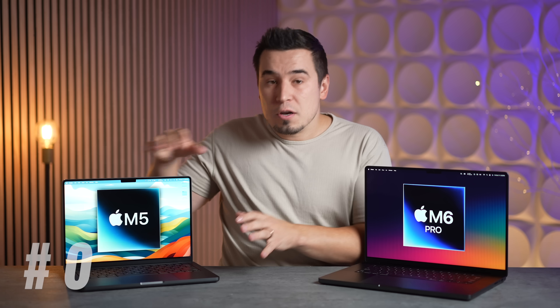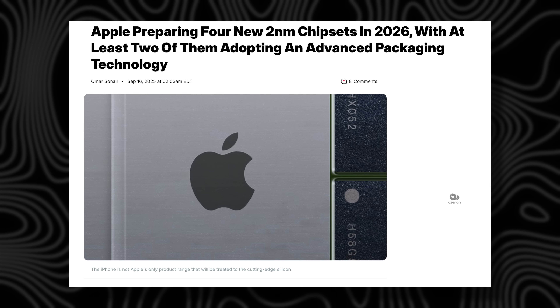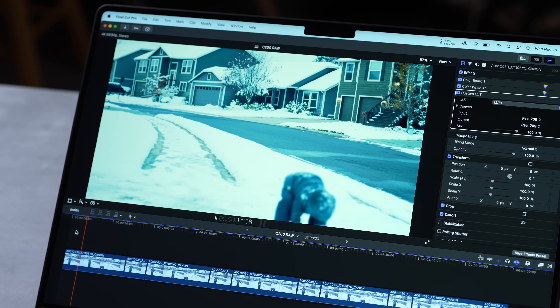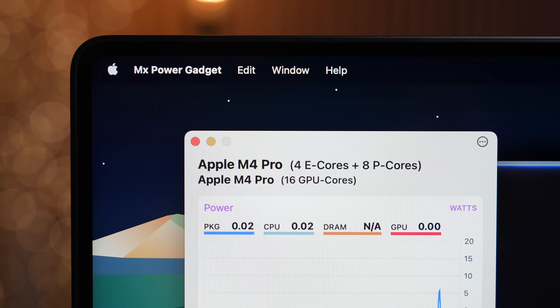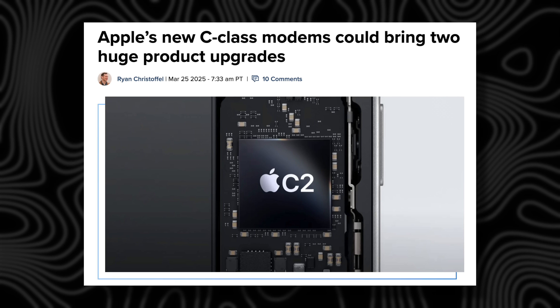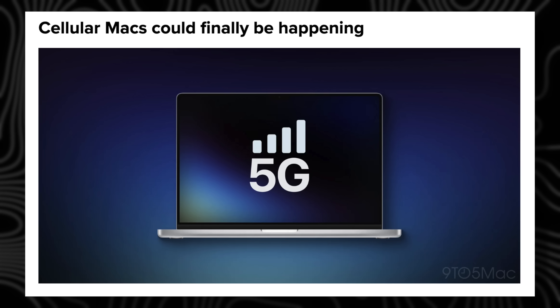Reason number five is battery life. The M6 chips get a massive efficiency boost from 2-nanometer GAAFET tech, which has less power leakage. If Apple adds more efficiency cores and makes them faster, more tasks can run exclusively on the e-cores without powering up the performance cores — which has a massive impact on battery life. On top of that, Apple will likely launch a new N2 Wi-Fi and Bluetooth chip, plus a C2X modem for 5G cellular, both adding further efficiency.